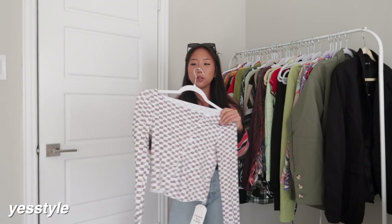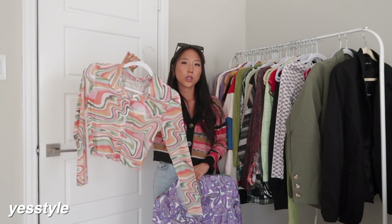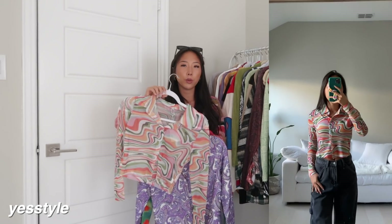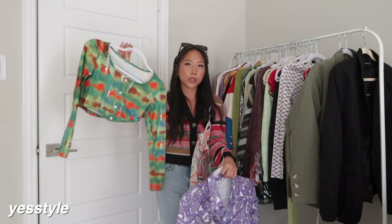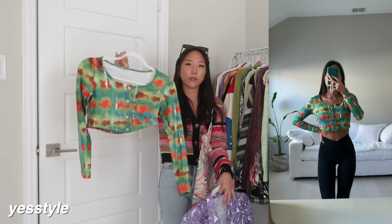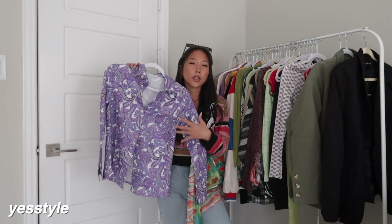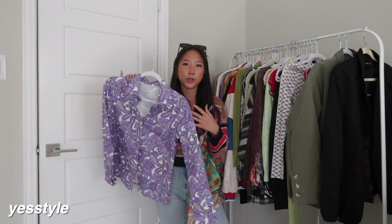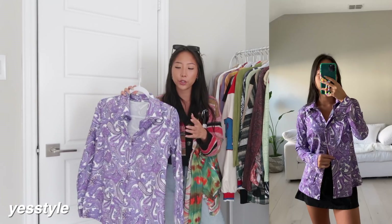Three more long sleeve tops from YesStyle — all printed. The first is a button-up style mesh material top; I do wish it was a little more form fitting because it's not super flattering to my shape. The next is a bit tighter so it feels more flattering. The last long sleeve top is a button-up style and I'm still not sure how I feel about it — the print might be a little too crazy for me, and the material is a little weird — it's that swimsuit material, which feels unusual for a button-up style top.